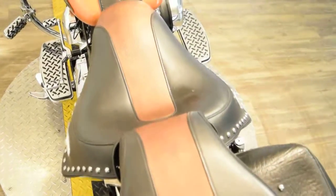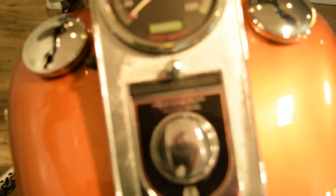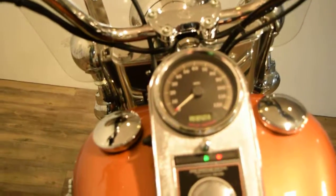This is an anniversary edition. It is a Harley Davidson factory numbered bike — I'll zoom in on it there. It's number 4829 out of 5,000. The exact miles on it are 12,403.